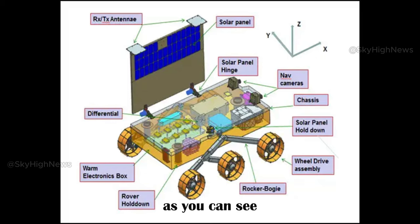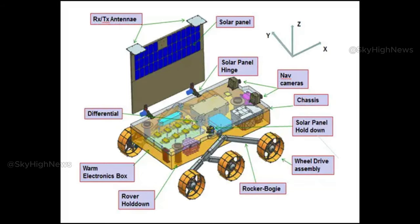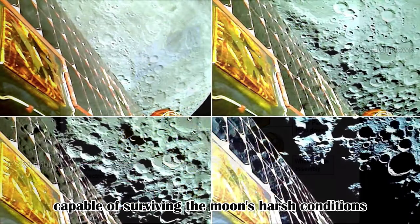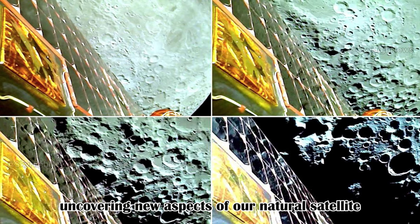As you can see, the Pragyan rover is a smart and resilient machine, capable of surviving the moon's harsh conditions. It's also an inquisitive explorer, uncovering new aspects of our natural satellite.